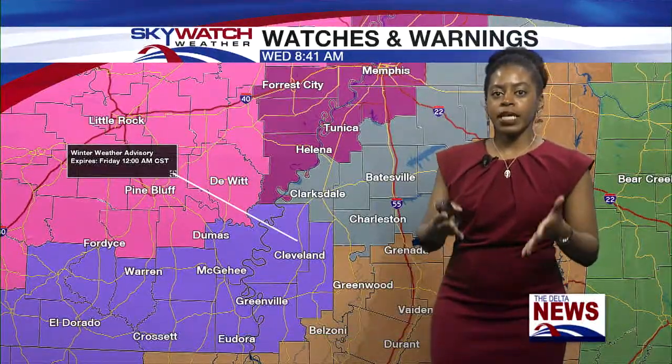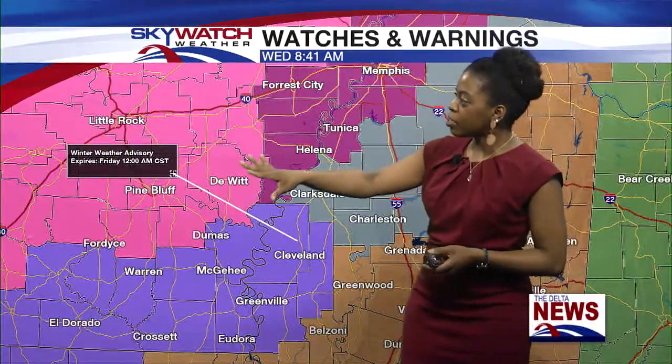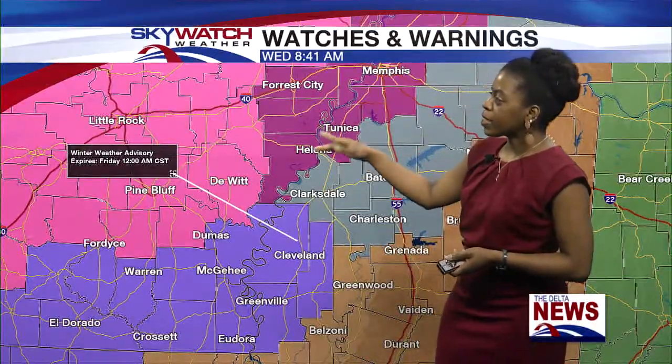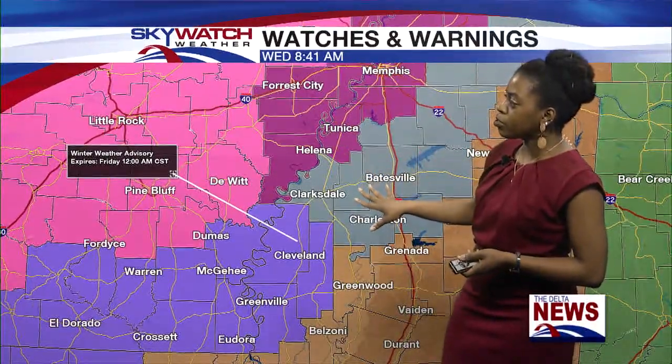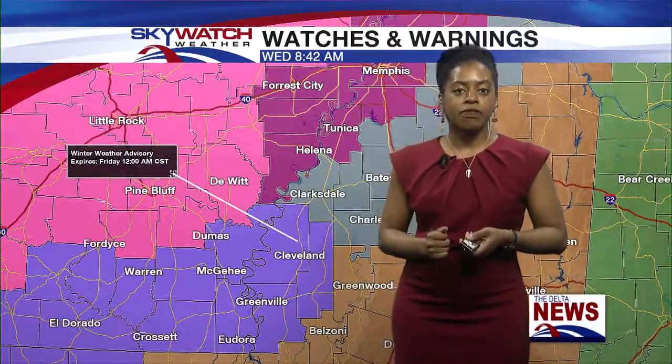Now to get into the forecast — here's a look at all the watches and warnings in effect, pretty much from later tonight into at least early Friday morning. The pink color covering much of Arkansas is a winter storm warning, the darker pink is an ice storm warning, the blue-gray is a winter storm watch, purple is a winter weather advisory, and green is a flood watch.